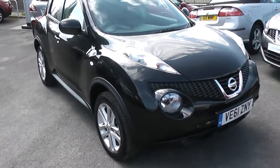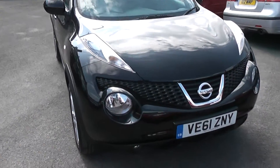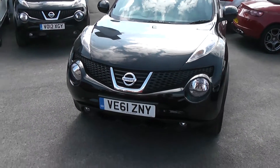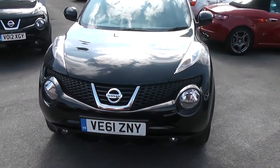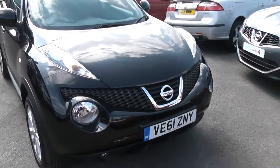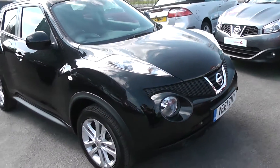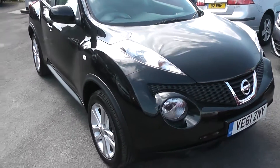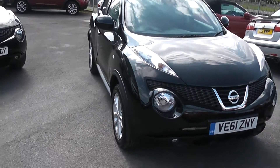Welcome to Wessex Garage Gloucester. Here today with the Nissan Juke Acenta Sport, registered in 2012 and fitted with a 1.5 diesel engine with a 6-speed manual gearbox. The tax band of this car is tax band D, which equates to £105 of road tax a year, and insurance group 13.